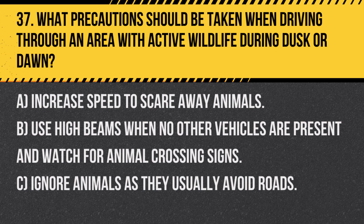Answer: B. Use high beams when no other vehicles are present and watch for animal crossing signs. Being extra vigilant during peak wildlife activity times can help prevent accidents.